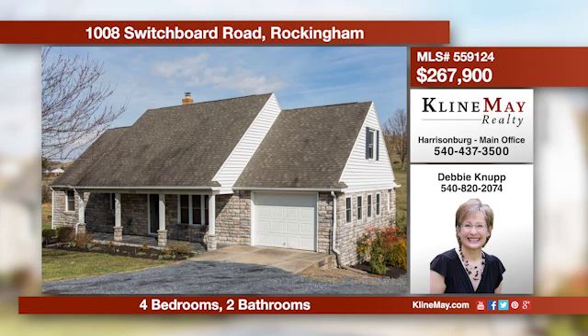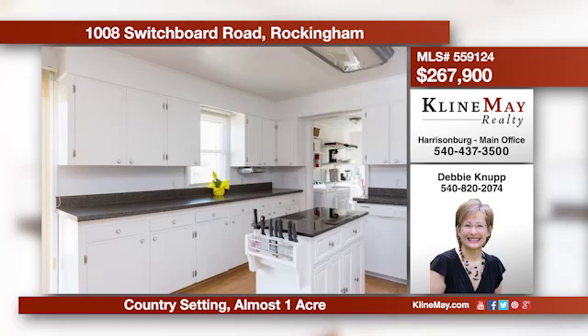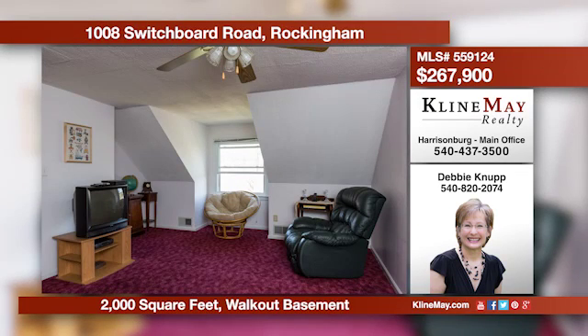This pretty home has a great country setting on nearly an acre of land, but only minutes from the city limits. The main level offers a living room, spacious open kitchen/dining area with the laundry and pantry area conveniently located just off the kitchen. Give Debbie Canup a call for more details.